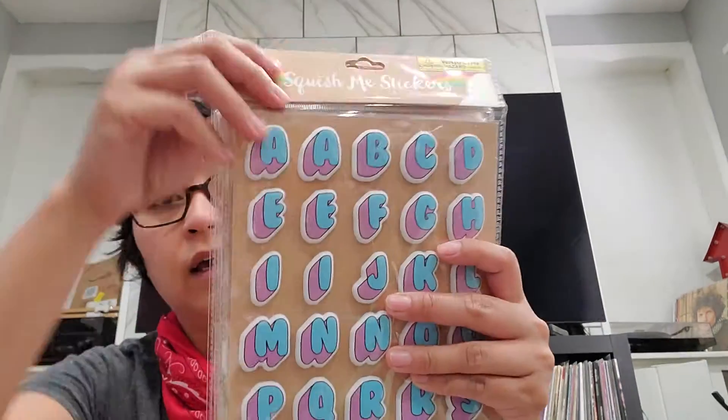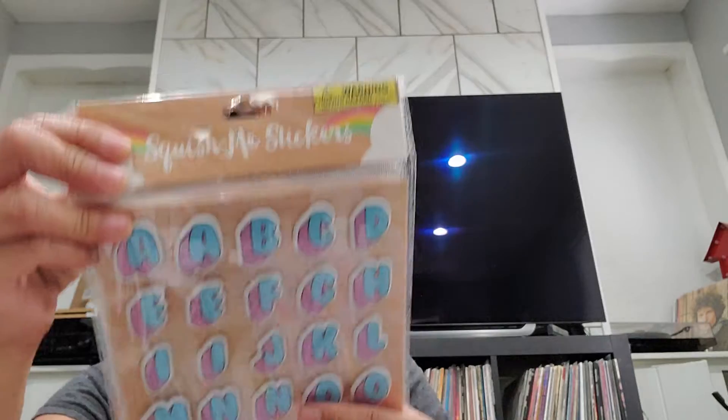Also on the clearance section I got these puffy stickers right here. I picked up everything they had because that's how I am — a hoarder. I paid $1.12 for each one, but I thought they were cute.